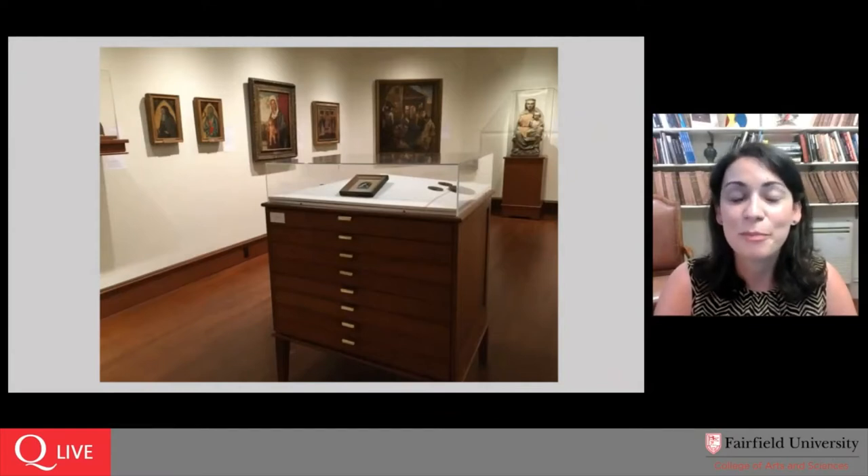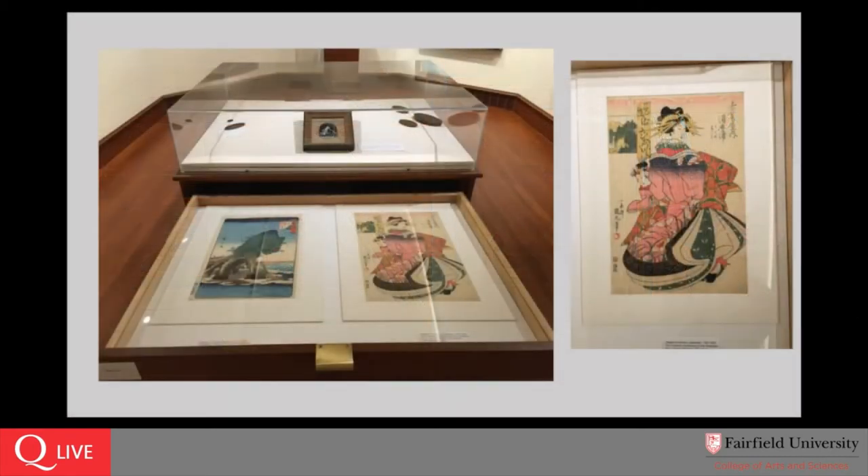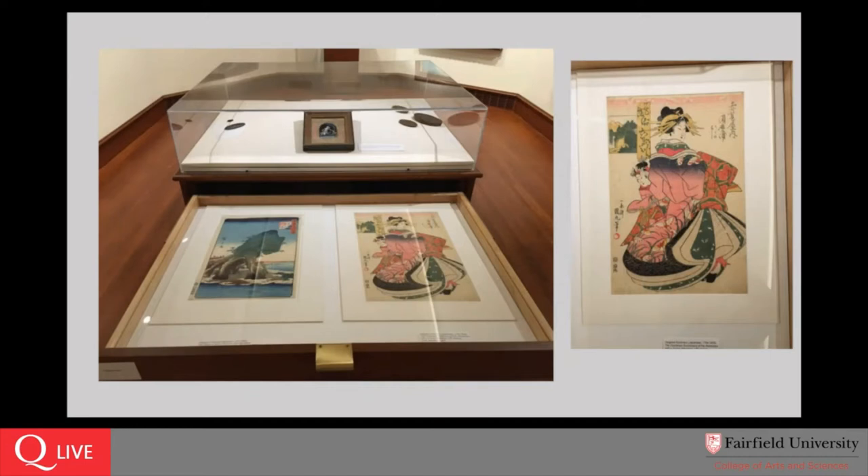If you come into the Bellarmine Hall Galleries, you'll see our print cabinet has been moved back into the center of the space. We know that folks don't always feel comfortable or empowered to open the drawers of a print cabinet, so we added a little placard at the top that says 'open me.' If you open that very first drawer in the print cabinet, you'll find the print that we are here to talk about today. I hope you will come see us and open that drawer and take a peek at this object in person.